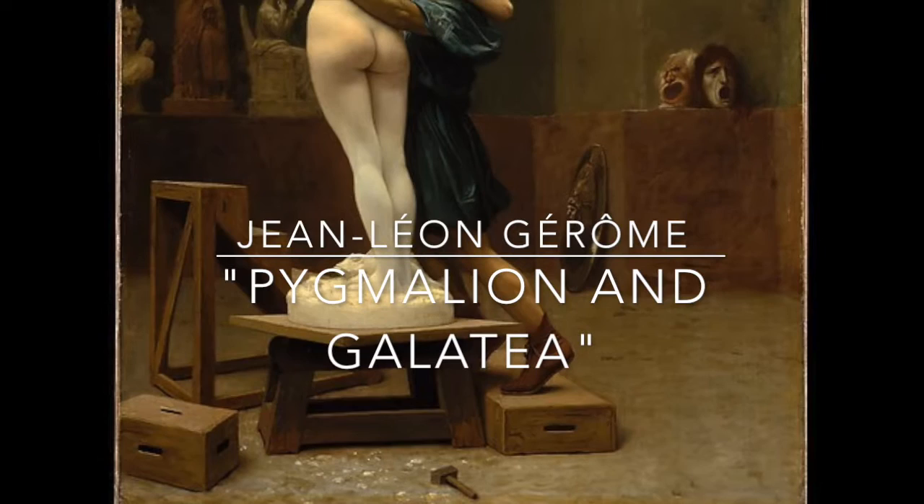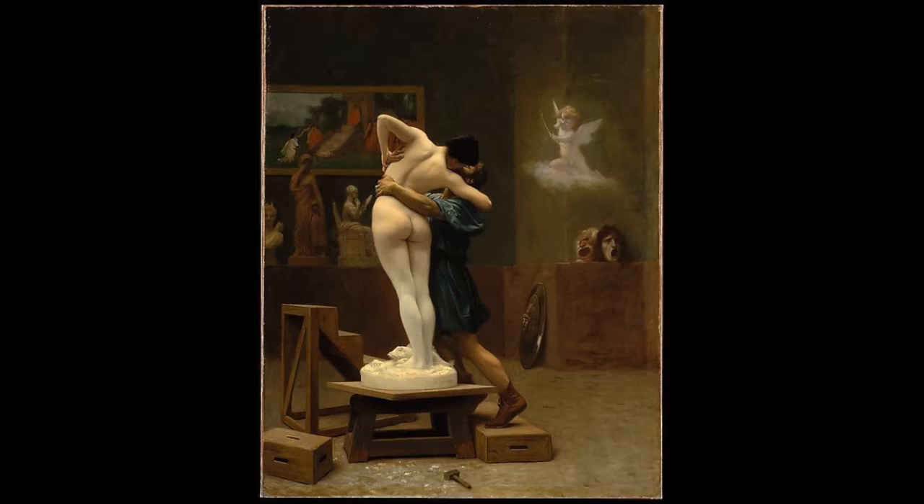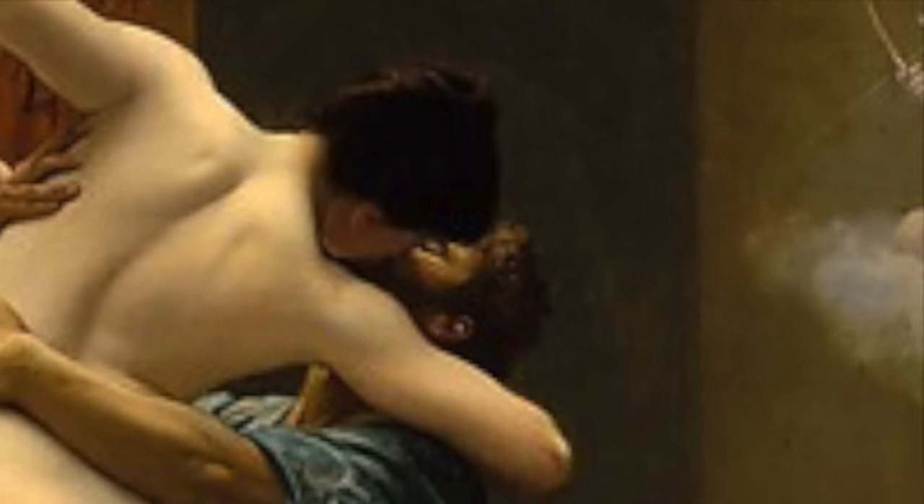The mythological narrative and smooth brushstrokes of Jean-Léon Jérôme's Pygmalion and Galatea, painted around 1890, make the painting a perfect example of French academic art, a style that includes the work that came out of French academies in the 19th century. The painting shows the climax of the myth of the sculptor Pygmalion, a story taken from classical mythology.